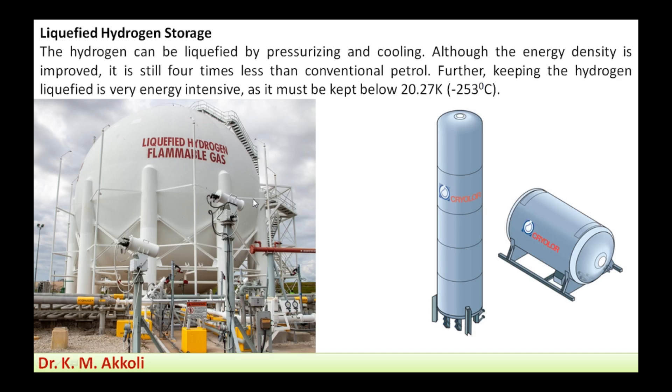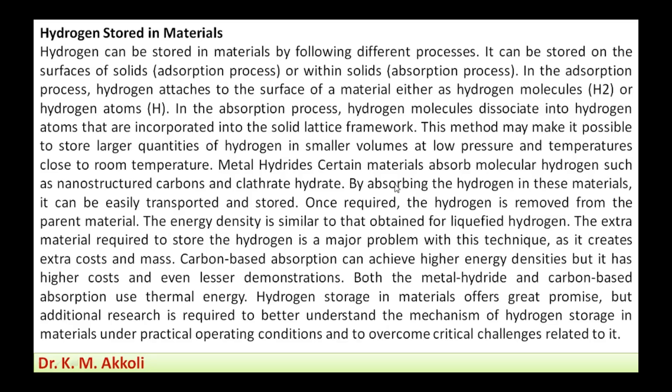The third method is hydrogen stored in materials. Hydrogen can be stored by different processes: on the surface of solids through adsorption, or within solids through absorption. In the adsorption process, hydrogen attaches to the surface of the material either as hydrogen molecules or hydrogen atoms.